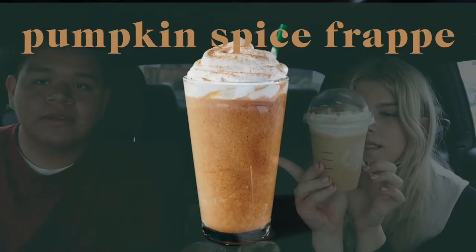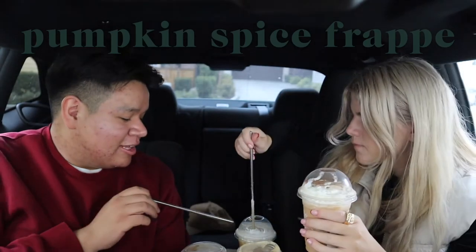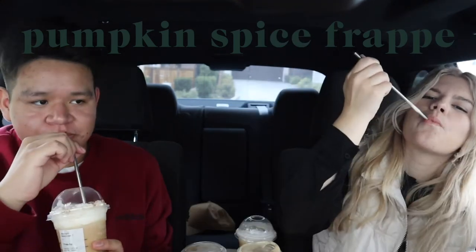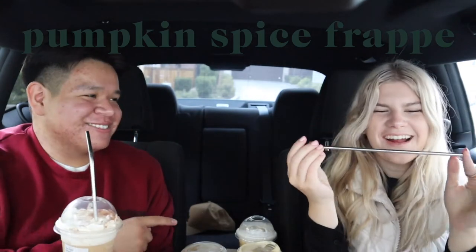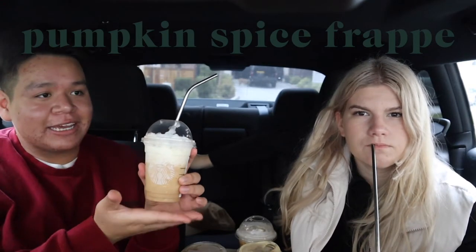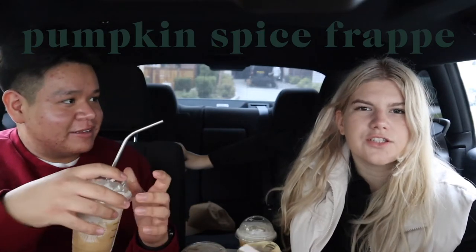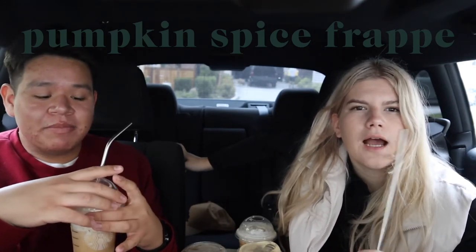Next we have the Pumpkin Frappuccino. I'm scared because I thought it would just be the PSL blended. But I actually kind of like it — it tastes better than the latte! Nothing is overpowering anything; it all just goes together and it's really good. I'm giving it an eight out of ten, and Marco also gives it an eight. Though neither of us would probably get it again.